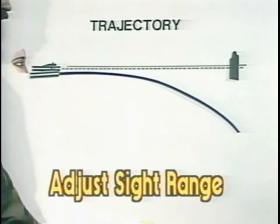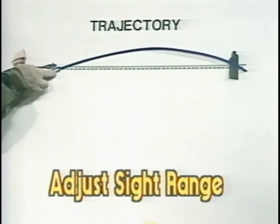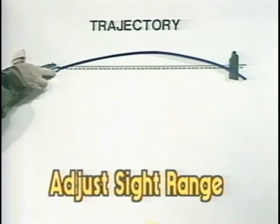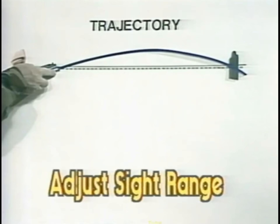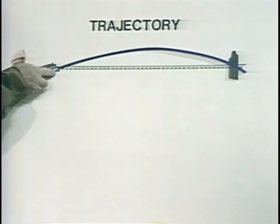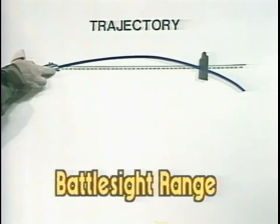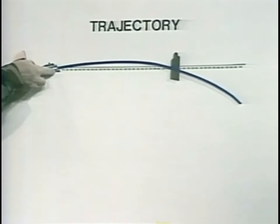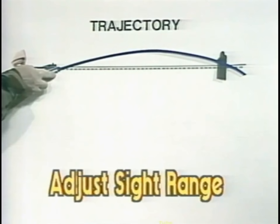Adjust sight range is that range such that the shooter can aim between the breast pockets of the enemy, make a 50-yard range estimation error or sight adjustment error, and still strike somewhere between the throat and belt buckle. Beyond the adjust sight range, the target can still be hit; however, range estimation must be more and more accurate. To review rapidly: battle sight range is the range within which all targets may be hit between throat and belt buckle without sight adjustment. Adjust sight range is that range within which aiming between the breast pockets will result in a hit between throat and belt buckle, given no more than a plus-minus 50-yard range estimation or sight adjustment error.